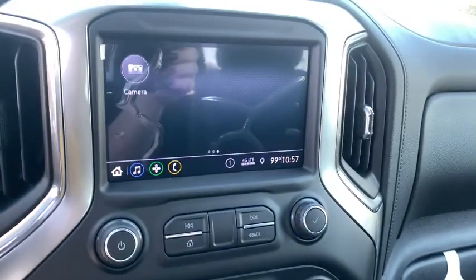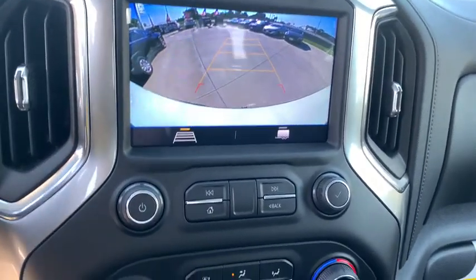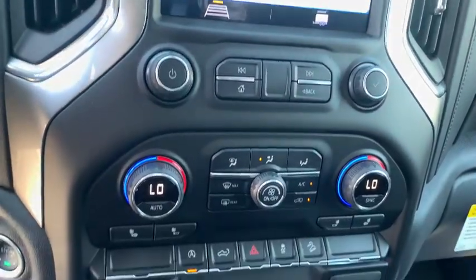Compass, trip computer, electronic stability control, fog lights, power door locks, security system, power windows, panic alarm.